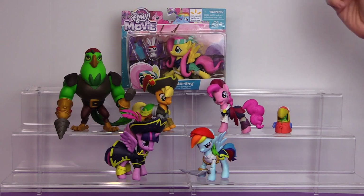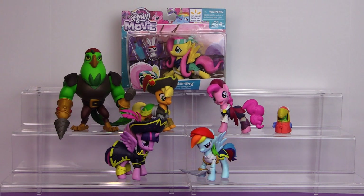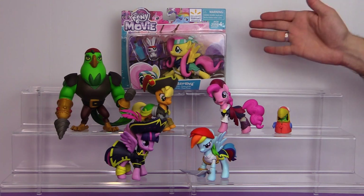She was a Walmart exclusive and we only found her at one local Walmart, for a very small window of time. John found her in the morning and when I went back in the afternoon there were no more pirate ponies. So either she was released early by accident and they pulled her off the shelf, or they sold out just like that, because we've been to a couple other Walmarts and haven't seen Fluttershy.